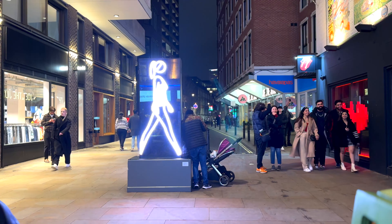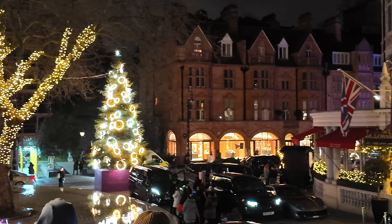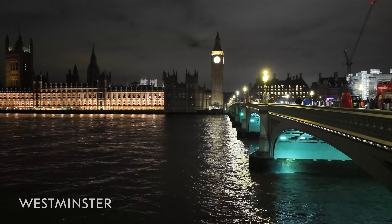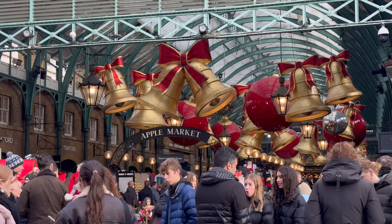Christmas lights adorn London like a magical blanket, and we've curated a list of the most iconic spots for you to explore. Most of these locations are within walking distance, but if you're not up for a few miles of strolling, you can also take a Christmas light tour. We covered most of the spots on one night and hopped on a bus on the next. You don't necessarily need to do both, but seeing the lights from a different angle was quite the treat. I'll share a link to a night bus tour that might be helpful.